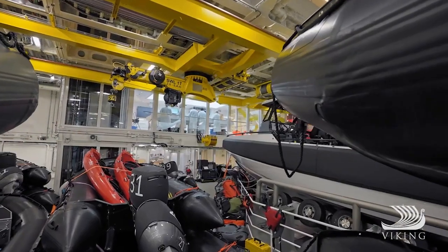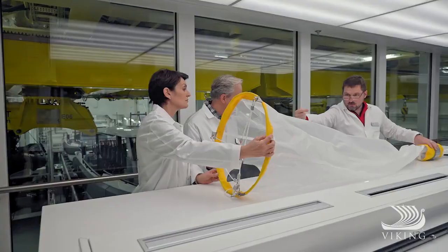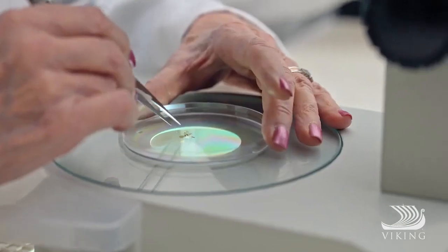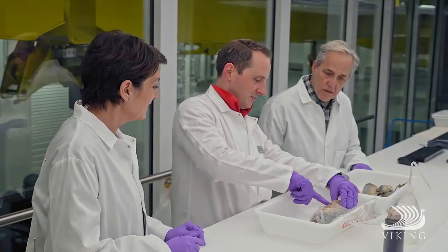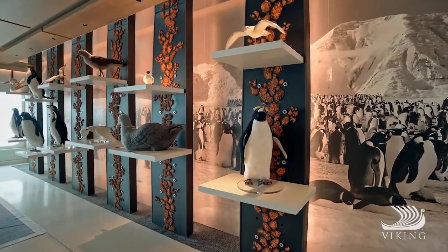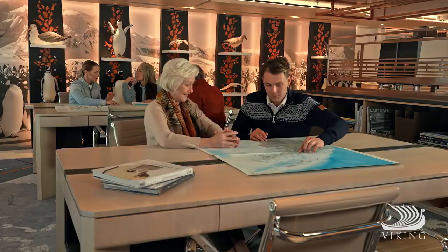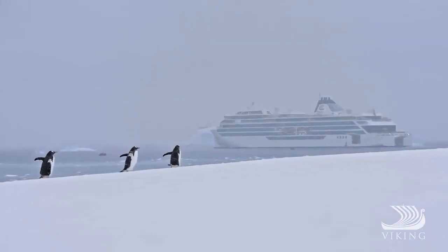Also overlooking the hangar is the Science Lab, a wet and dry laboratory developed in partnership with the University of Cambridge and Aquaplan Niva, which allows our scientists to conduct meaningful research and encourages guests' interaction. Additional knowledge centres are found throughout both ships, all to provide abundant opportunities for our guests to learn and discover as we explore the far corners of the globe.